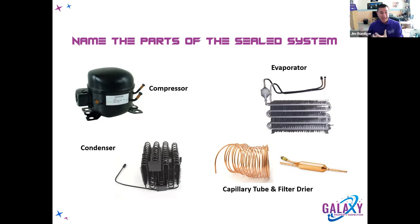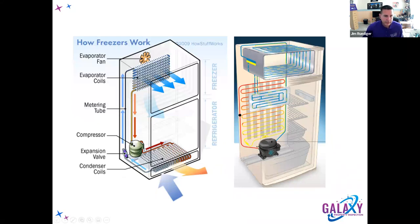Refrigeration is not making cold air — refrigeration is removing heat and humidity from the air. From the evaporator, that's the low side — the pressure dropped — and then it goes back to the compressor, and the cycle starts all over again continuously throughout the life of the refrigerator. As warm air passes over the evaporator, the refrigerant warms up just a little, comes back to the compressor, and the cycle repeats.